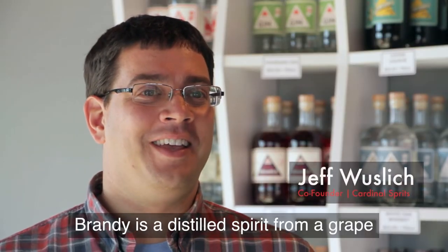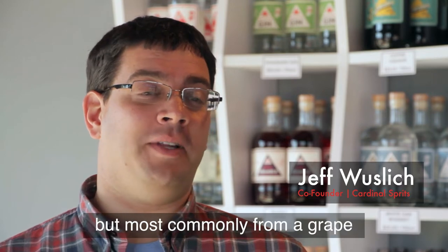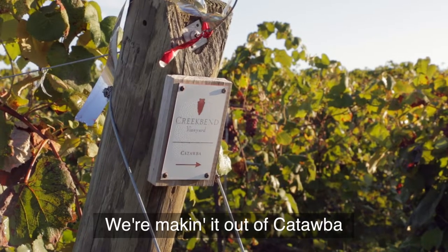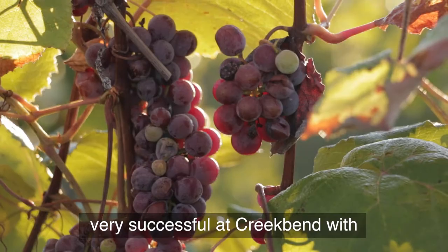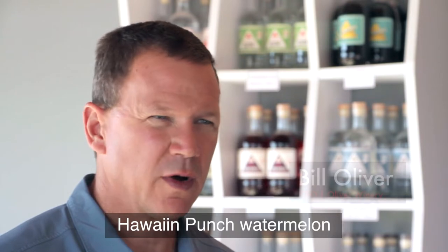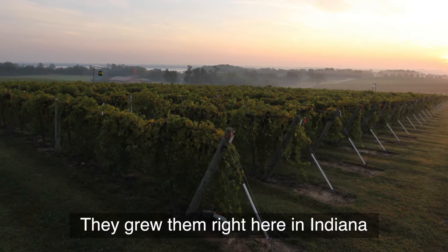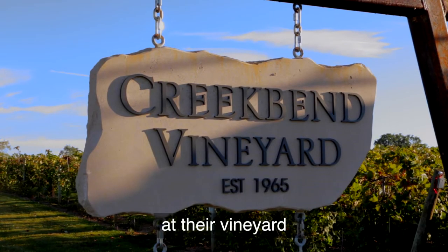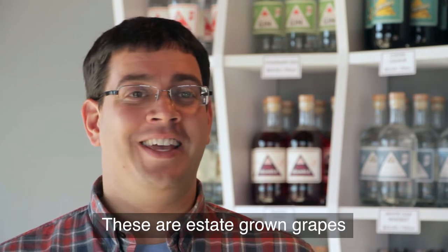Brandy is a distilled spirit from a grape, sometimes other fruit, but most commonly from a grape. We're making it out of Catawba. Catawba is a grape that we've been very successful at growing with. It has this exotic, almost Hawaiian-punch watermelon kind of tropical characteristics to it. It's super flavorful. They grew them right here in Indiana at their vineyard. These aren't brought in from anywhere else — these are estate-grown grapes.